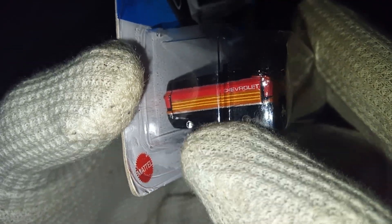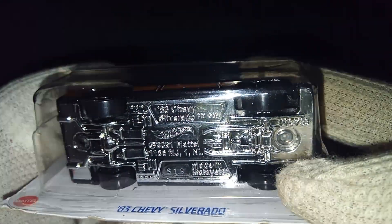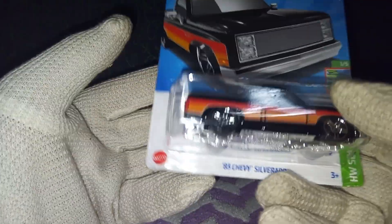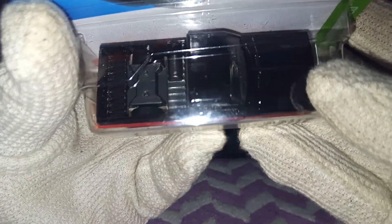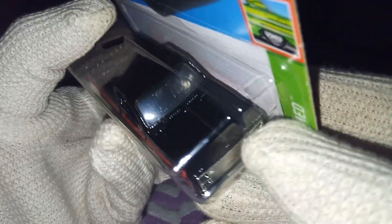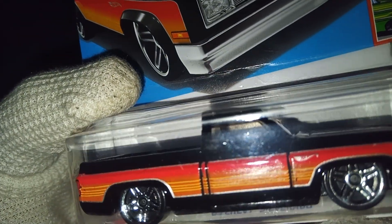We have two exhausts at the back. Checking the bottom, we have the S18 casting, which is new for 2023. We have the plastic base and the metal body. This pickup truck feels really heavy when you try to lift it — it feels heavier compared to the other cars. Checking the top, we just have the basic details, with some space at the back. The roof is completely black, the hood is completely black as well, and we have a translucent windscreen and side glass.